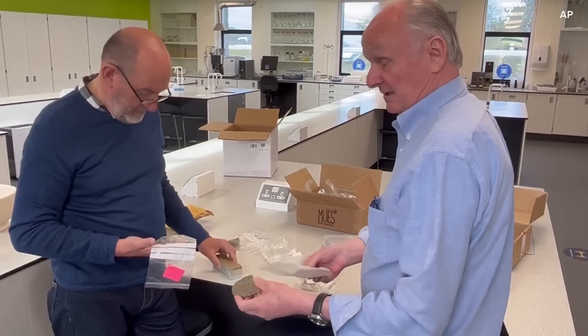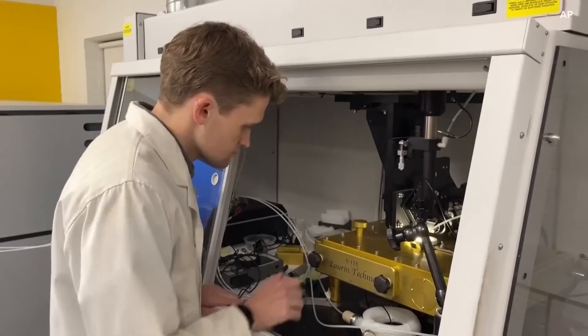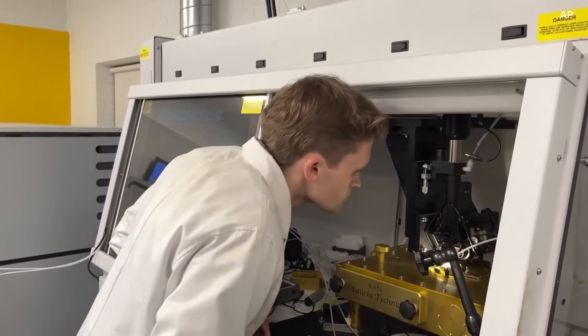Right now it's covered by other rocks. So without chipping off any new pieces, researchers examined some fragments that had previously been taken from that stone. They examined its structure under microscope, and they learned something quite shocking.